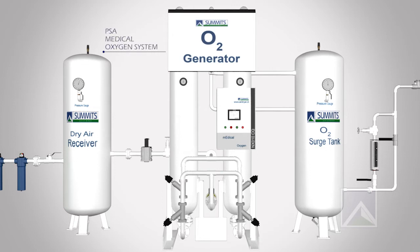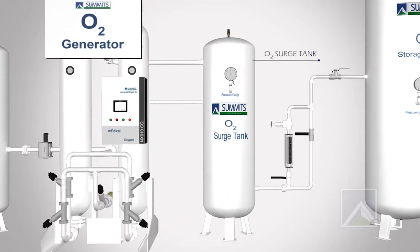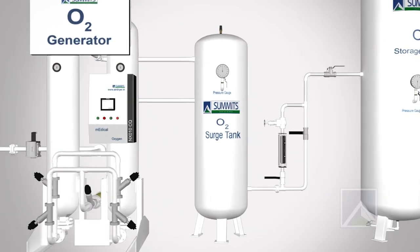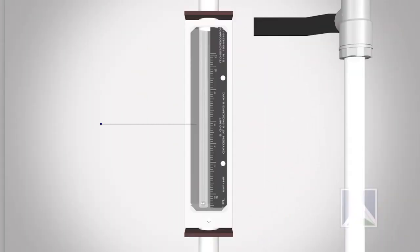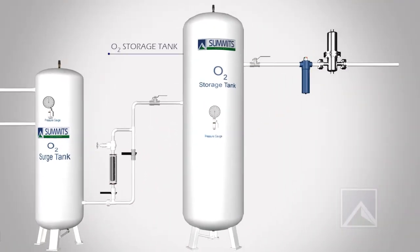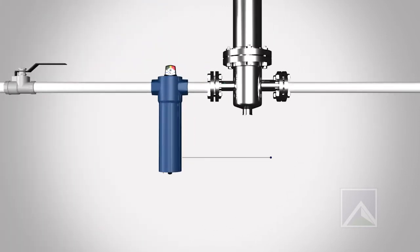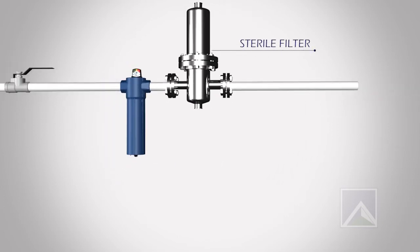The PSA Medical Oxygen System includes Tower 1 and Tower 2, Oxygen Surge Tank, Oxygen Flow Meter, Oxygen Storage Tank, Oxygen After Filter, and Sterile Filter.